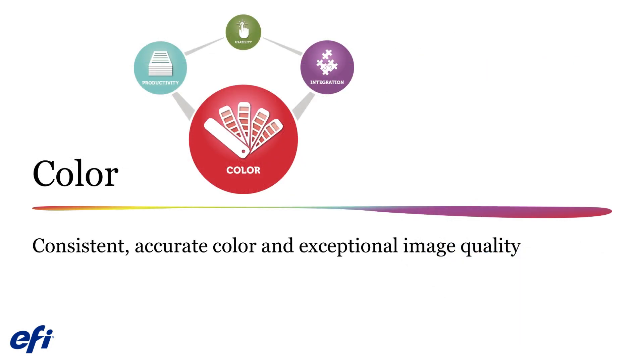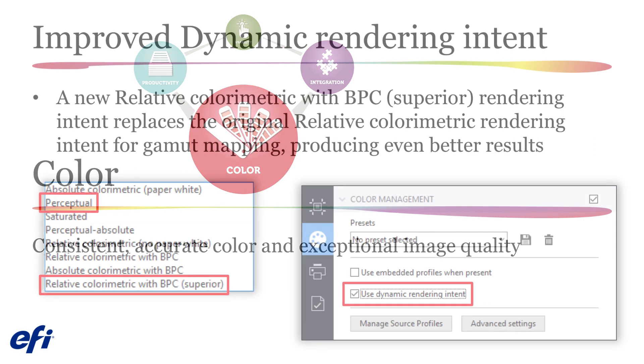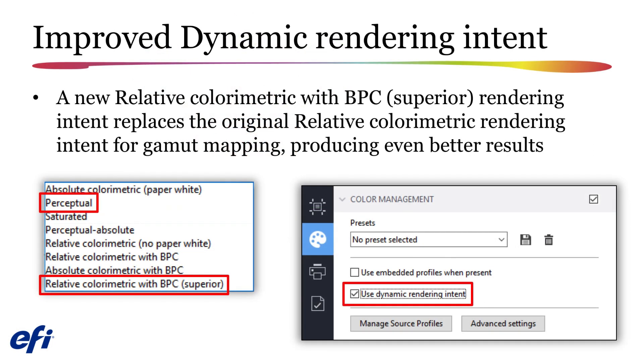Next, we will explore the improvements in the color capabilities in Fiery Pro Server and Fiery XF 7.1. Fiery XF's dynamic rendering intent dynamically decides between the perceptual and the relative colorimetric rendering intent to provide you with the best gamut mapping results. In Fiery XF 7.1, the choice of relative colorimetric has been replaced with a new relative colorimetric with VPC superior rendering intent for even better results. Relative colorimetric with blackpoint compensation superior will closely match the results you would obtain when using blackpoint compensation in Adobe Creative Cloud applications.